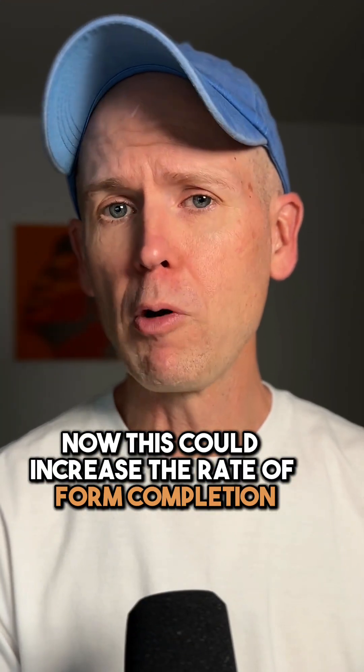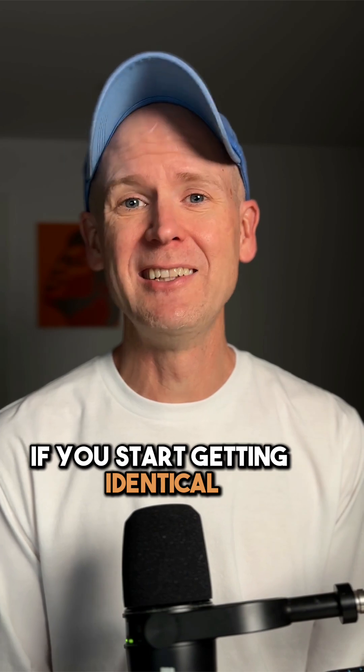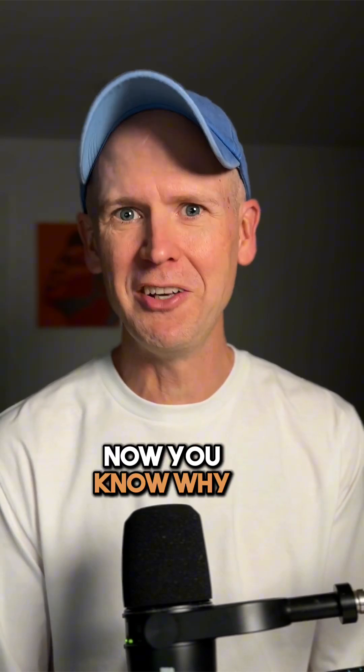Now this could increase the rate of form completion, but it could be at the expense of quality. If you start getting identical short answers from your Instant Form, now you know why.